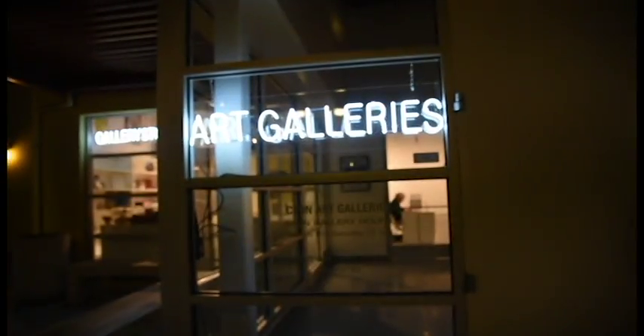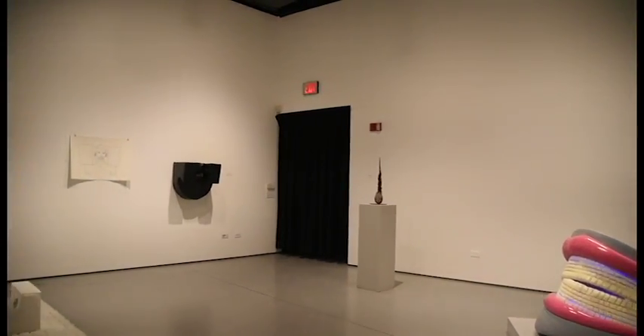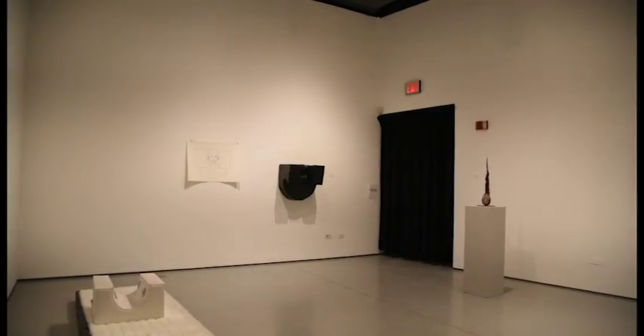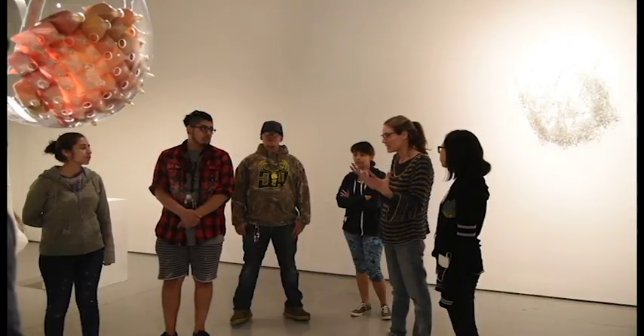The CSUN Art Gallery hosted the exhibit 'Full in Part 1,' which contained work from full and part-time faculty. It was part one of a two-part exhibition featuring 3D and interactive art. It was open from February 11th until March 18th.